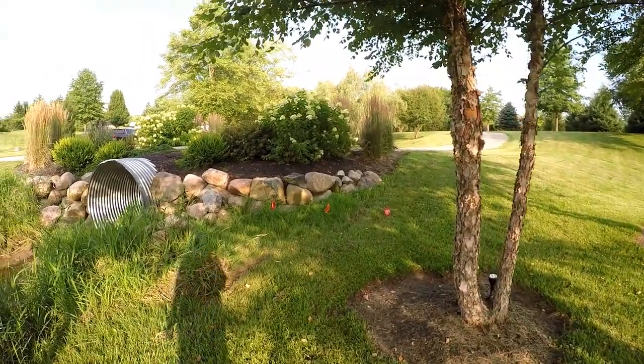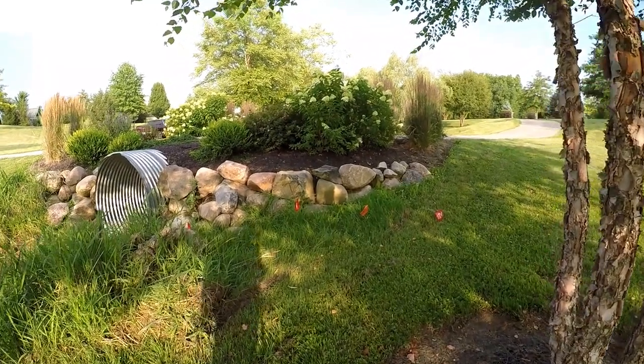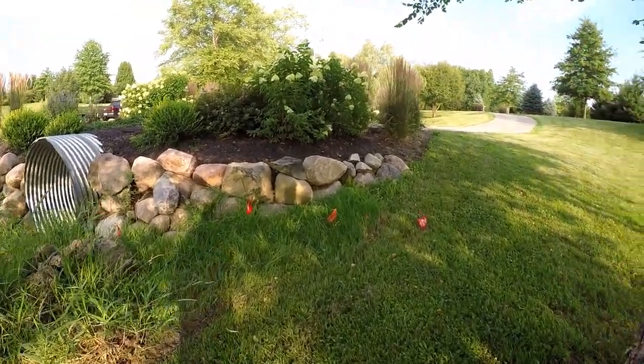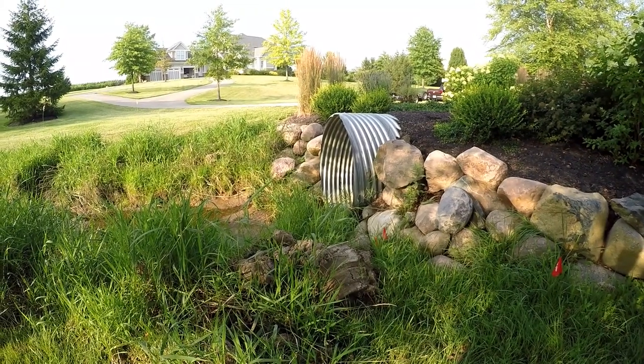Just wanted to show you that the homeowner, Joe, did call before you dig. These flags here show where the cable was running — pretty close in there — so he didn't dig right at the mouth of this big culvert.